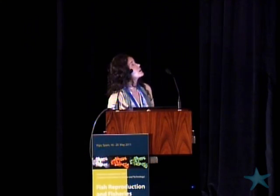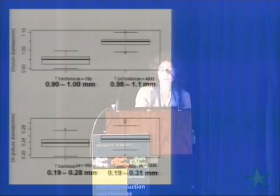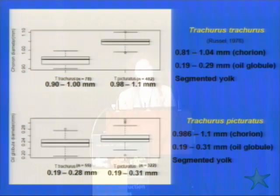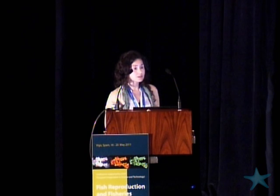Regarding sizes, we determined the sizes of our fertilized eggs. This is for Trachurus trachurus as described in the literature. For Trachurus picturatus, based on our experiment, the chorion diameter ranges between 0.98 and 1.1 mm, the oil globule between 0.19 and 0.31 mm, and they also have segmented yolk.